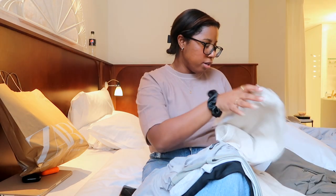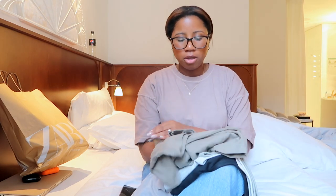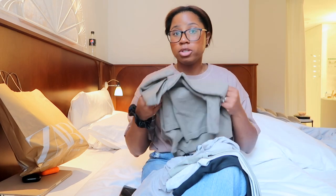I'll try to have everything linked below if you want to purchase any of these. Thank you guys so much for watching — don't forget to like, comment, and subscribe, and I'll see you in my next video. Bye!